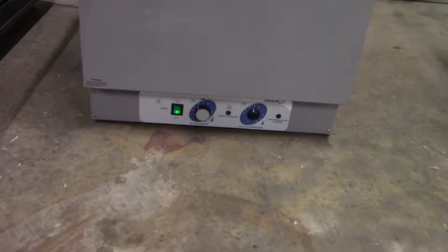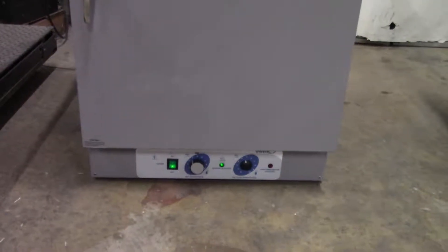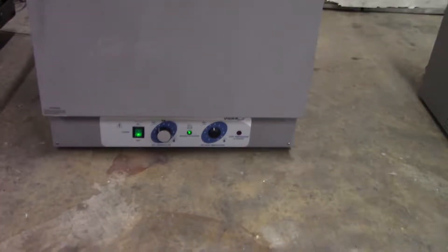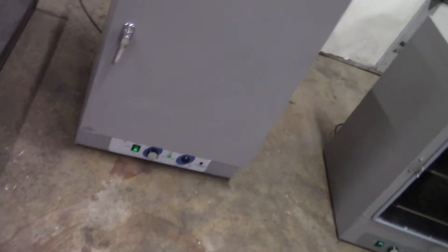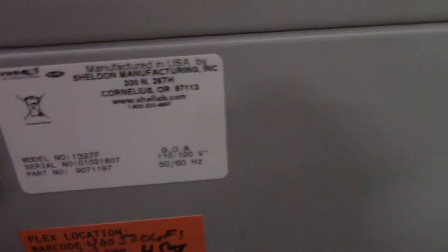They have a set of about three and a half there. The interior is 19.8 inches by 17 and a half inches by 22 inches. Got a vent on top.